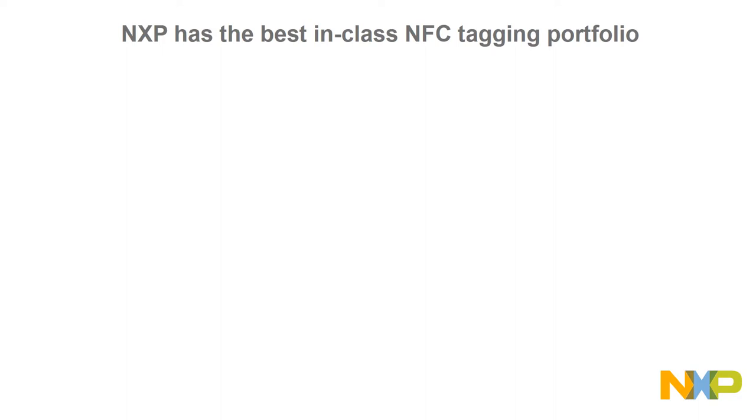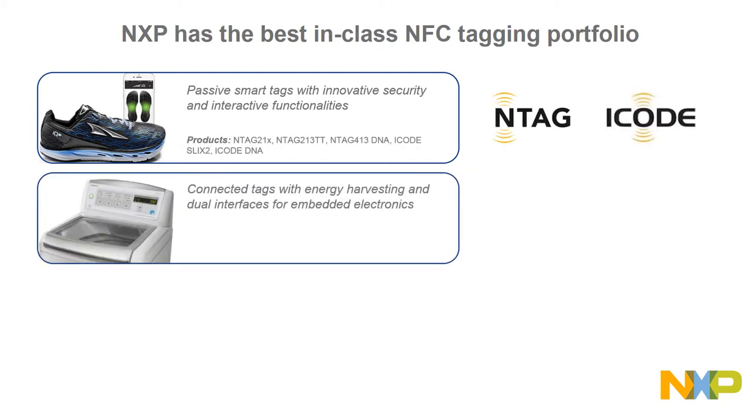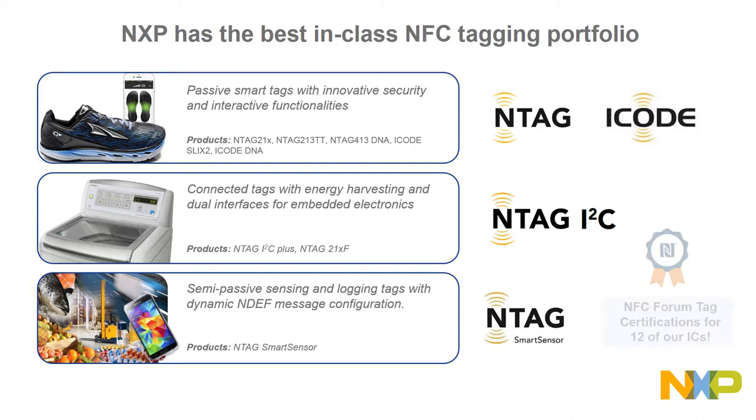All these applications can be implemented with the NXP portfolio. The portfolio includes passive smart tags with innovative security and interactive functionalities, like our NTAG and iCode brands; connected tags with energy harvesting and dual interfaces for embedded electronics, like our NTAG I2C family; as well as semi-passive sensing and logging tags, like our NTAG smart sensor solutions. Our portfolio includes 12 NFC Forum certified IC tags and spans both the ISO 14443 and ISO 15693 protocols.